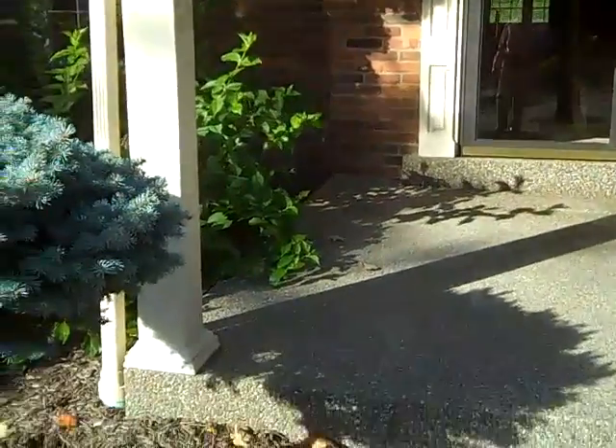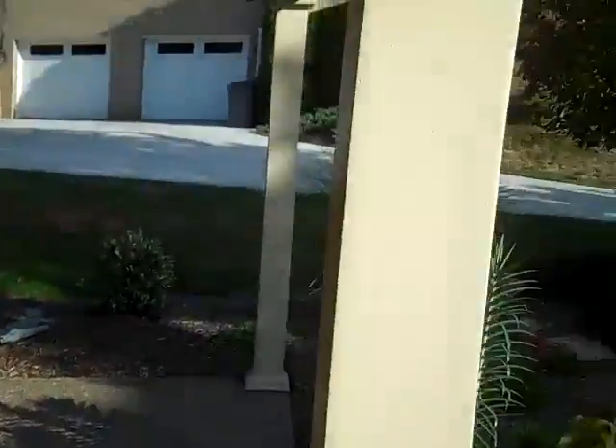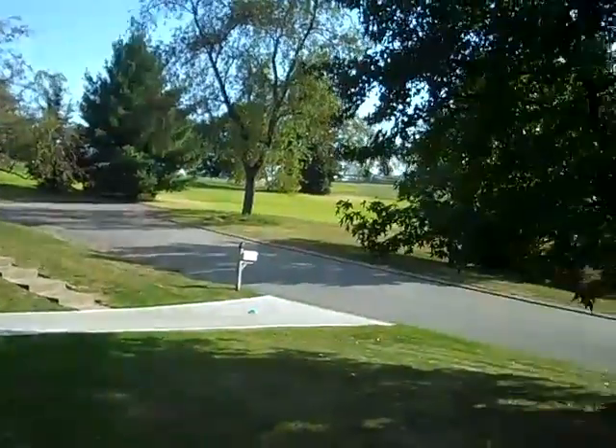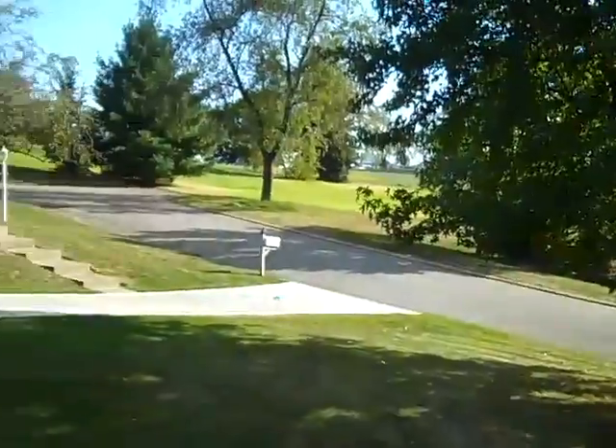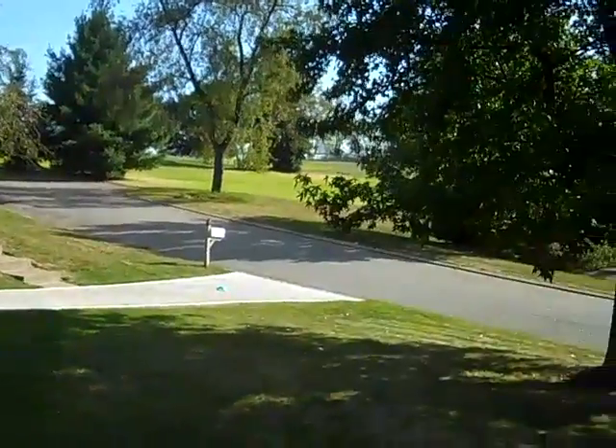Here's the front porch of Chartwell — a beautiful covered porch with exposed aggregate patio. Look at the view you have sitting up on your porch: a quiet, private setting with a nice cul-de-sac area.